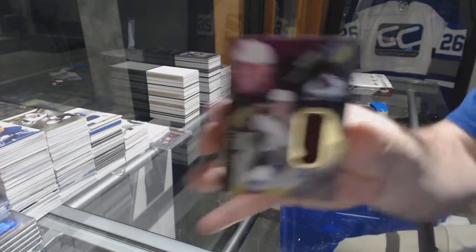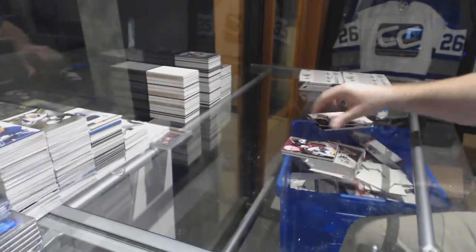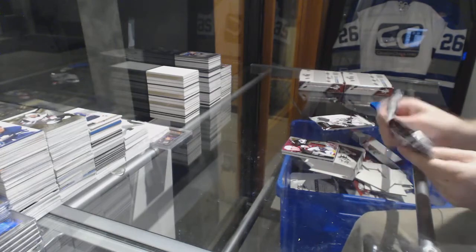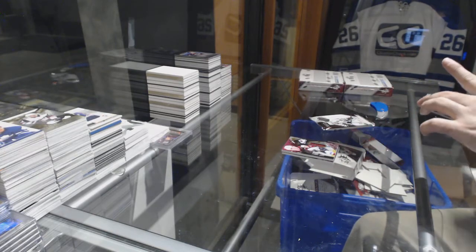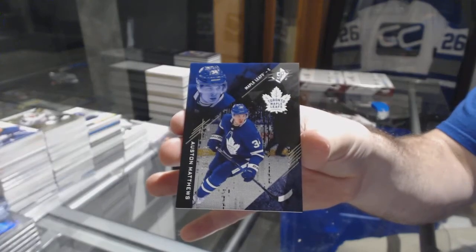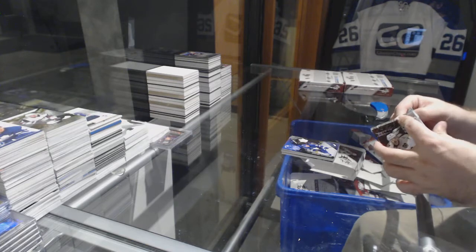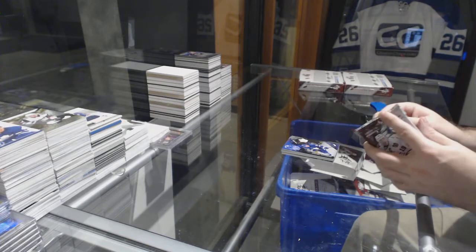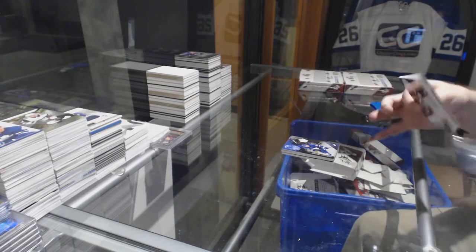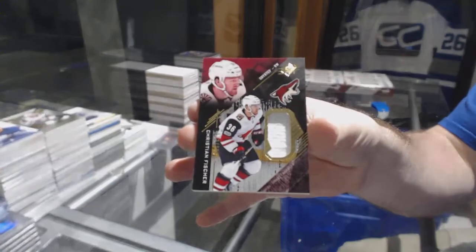For the Avalanche, Tyson Jost Rookie jersey. For the Maple Leafs, /299 base card, Auston Matthews. And for the Coyotes, /299 Christian Fisher.